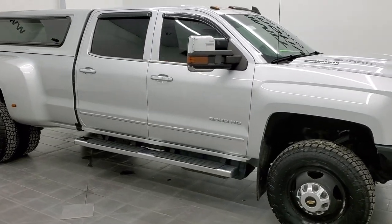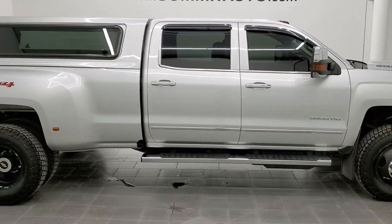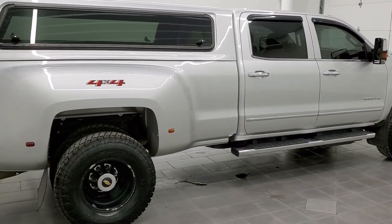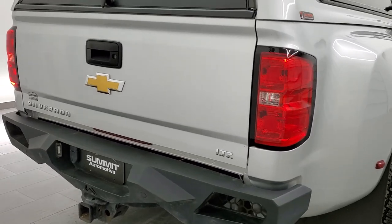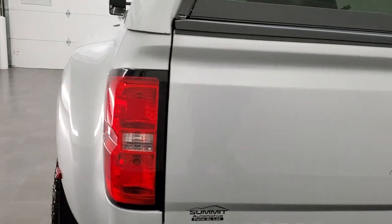Hey, this is Brett and this 2018 Chevy Silverado 3500 crew cab long box dual rear wheel LTZ is stock number 12567Z. We're here at Summit Automotive in Fond du Lac, Wisconsin, your new and used heavy duty truck headquarters.